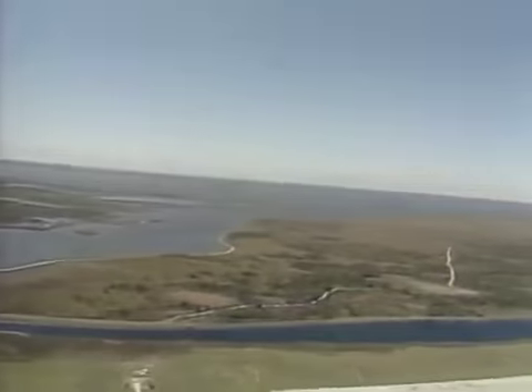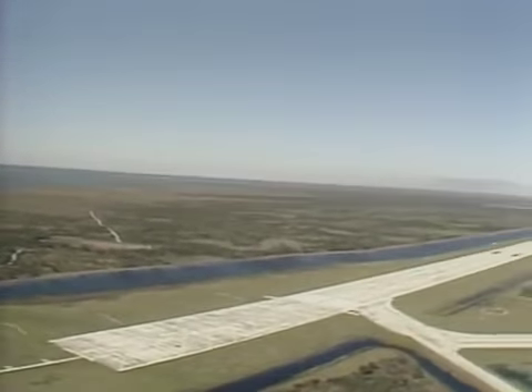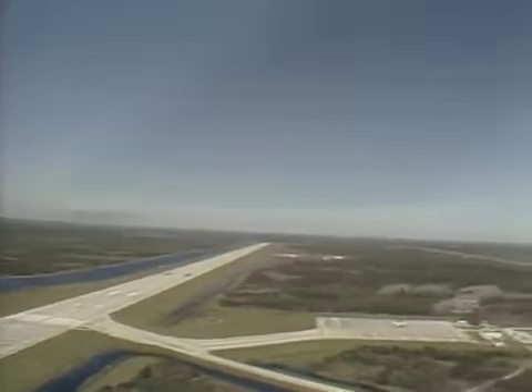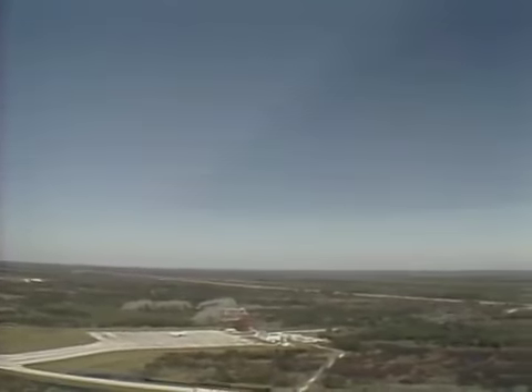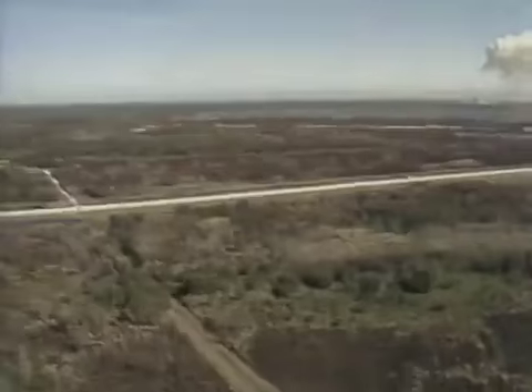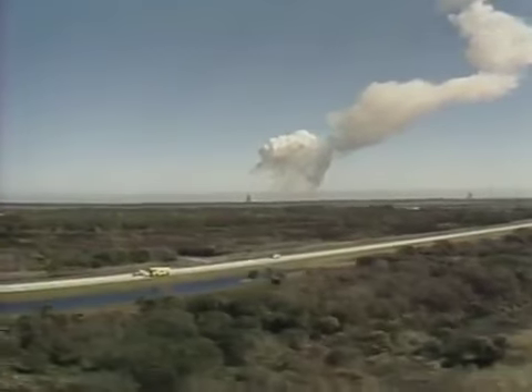Contingency procedures are in effect. We will report more as we have information available. Again, to repeat, we have a report relayed through the flight dynamics officer that the vehicle has exploded. We are now looking at all the contingency operations and awaiting word from any recovery forces in the downrange field.